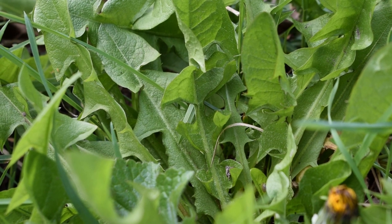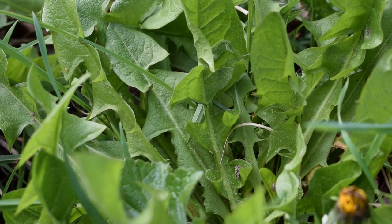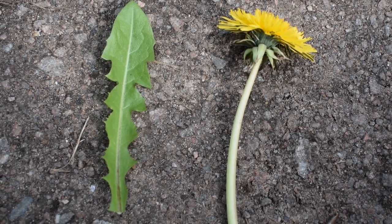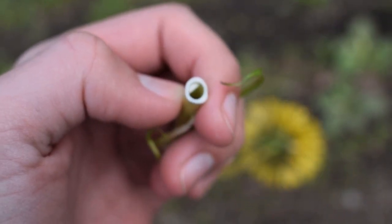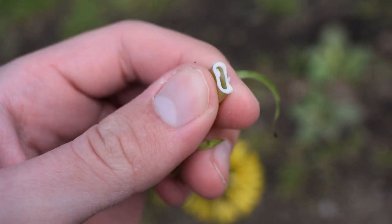The flower heads, leaves and roots are edible, and the roots can be roasted to make a coffee substitute — without the caffeine though. The stem produces a latex milk when cut.